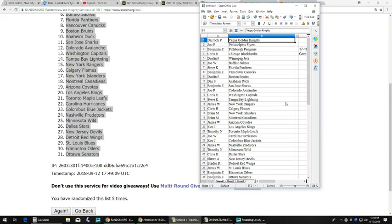James W gets the Coyotes, Ken J with the Kings, Timothy N with the Leafs, Joe W with the Hurricanes, Ken J with the Blue Jackets, James W with the Predators, Timothy N with the Wild, Chris H with the Stars, Sean A gets the Devils, Braden R with the Red Wings, James W with the Blues, and Ben Z finishes off with the Oilers and the Senators.